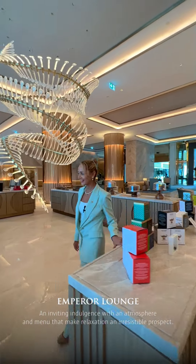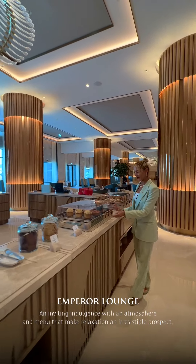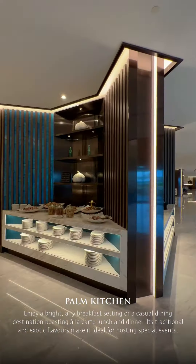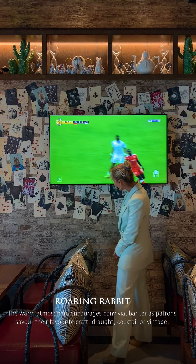At the heart of our spacious lobby is Emperor Lounge. Welcome to the Palm Kitchen, our all-day dining restaurant. Let's have a look at Roaring Rabbit, our vibrant gastropub.